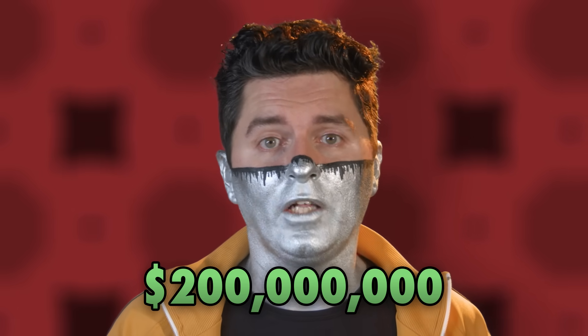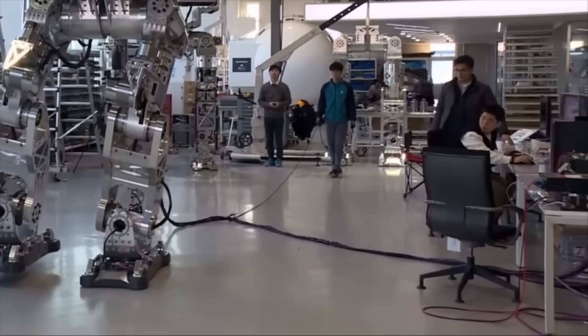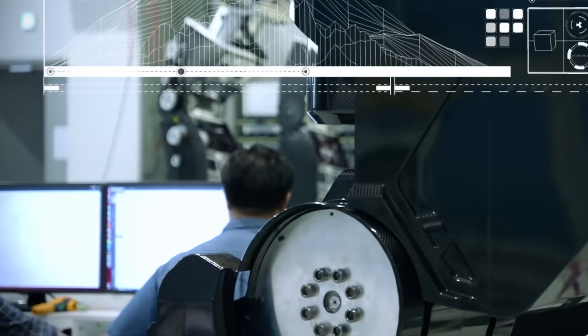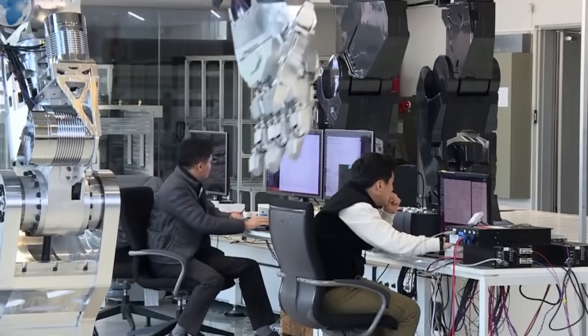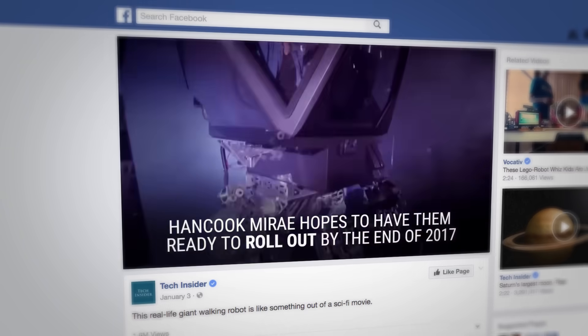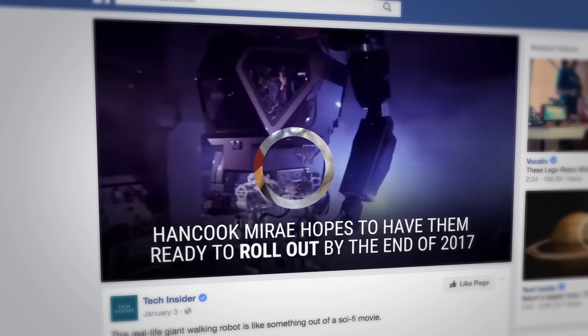Hanguk Mirei is working with a budget of $200 million to build one robot. And judging by the cables trailing behind it, computer control may not be on board yet. If a couple of machines and technicians are still needed on the outside to help this thing move, then it doesn't seem like a robot that could be ready for industry by the end of 2017.